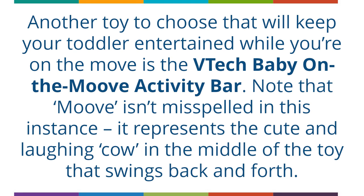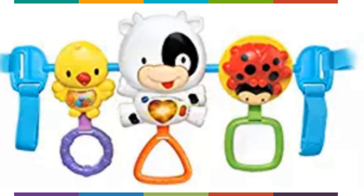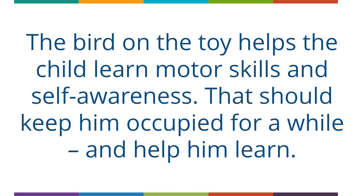Another toy to keep your toddler entertained while you're on the move is the VTech Baby on the Moo-ve Activity Bar. The name represents the cute and laughing cow in the middle of the toy that swings back and forth. As the cow swings, the motion sensor is activated and your toddler will be delighted with interesting sounds. The heart button on the cow triggers songs, phrases and music. The bird on the toy helps the child learn motor skills and self-awareness, and should keep him occupied and learning for a while.